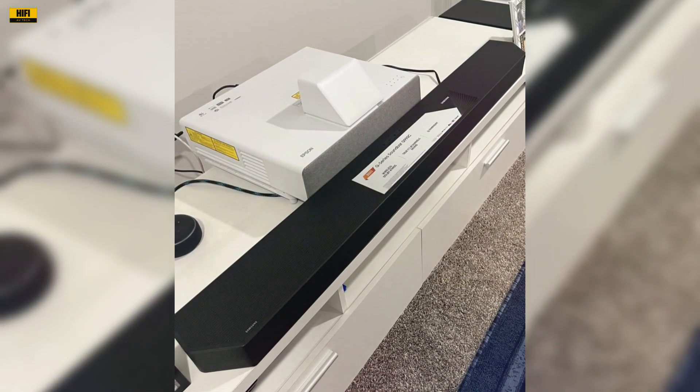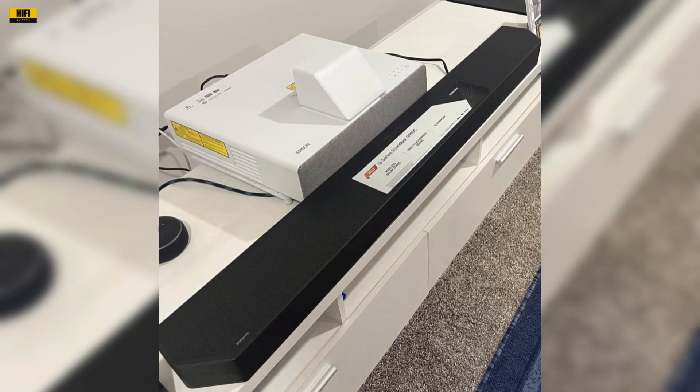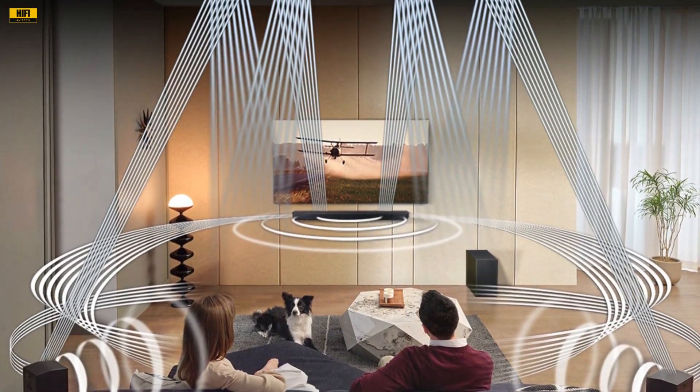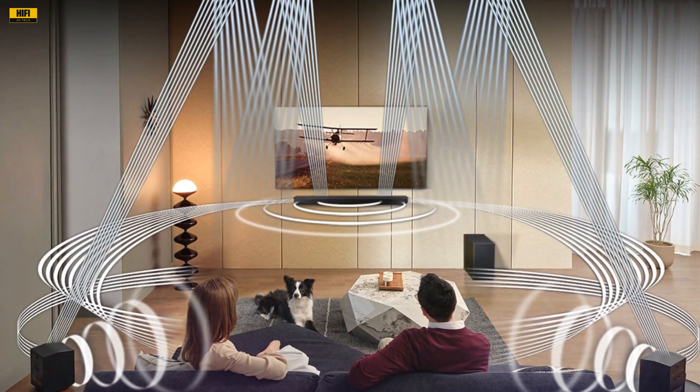Upon unboxing the Samsung Q-Series soundbar, I was immediately struck by its sleek and premium design. The build quality exudes durability, and the attention to detail is evident. The inclusion of the up- or side-firing rear speaker kit heightened my anticipation for a surround sound experience like no other.